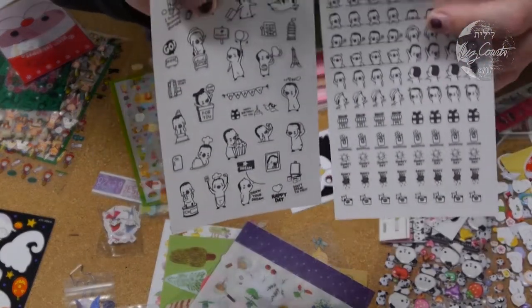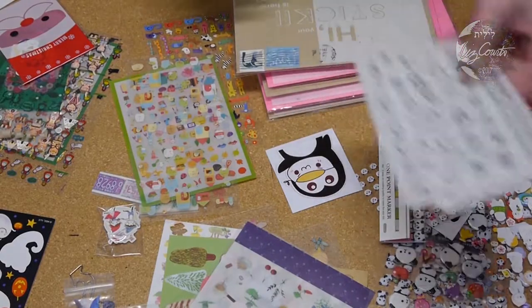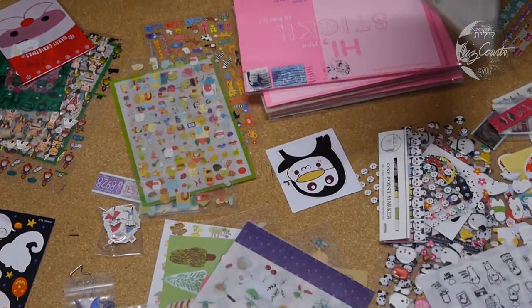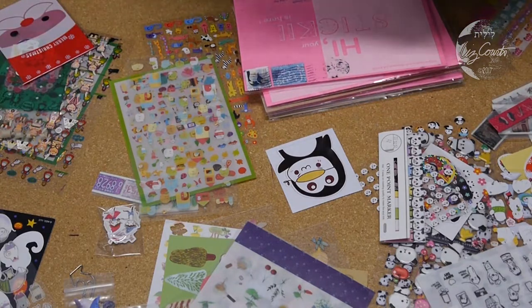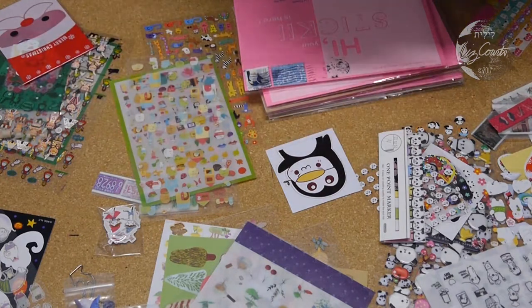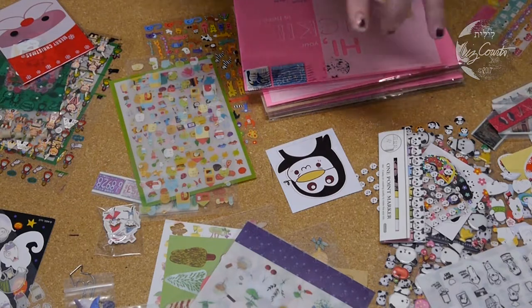Oh my gosh, so many stickers — still going through the stack. Bears and oh — January! January vintage is birdies. Let's see — a lot of them.